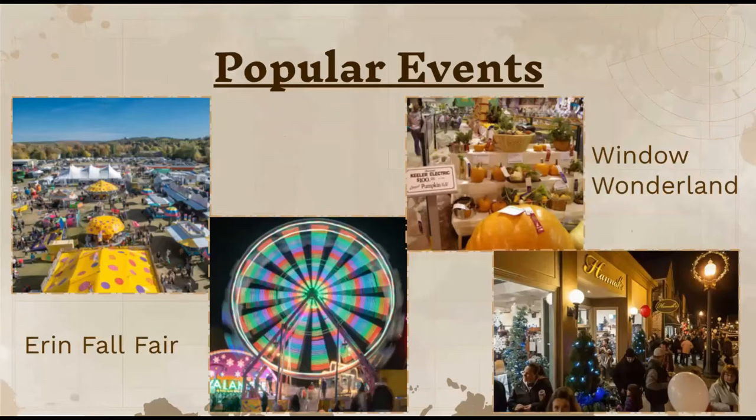Some popular events they have here are the Erin Fall Fair and the Window Wonderland. The Erin Fall Fair is like your typical carnival — they have live music and food. The Window Wonderland happens during the holidays, around Christmas and New Year's, when they decorate the downtown very beautifully.